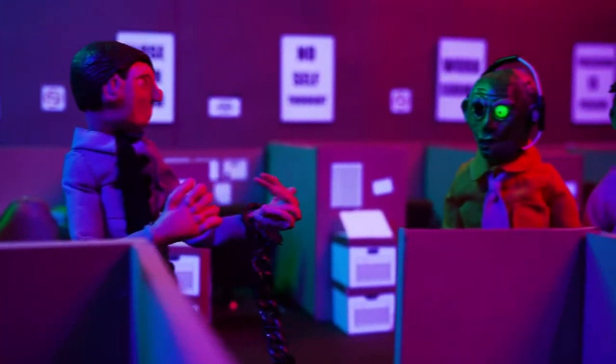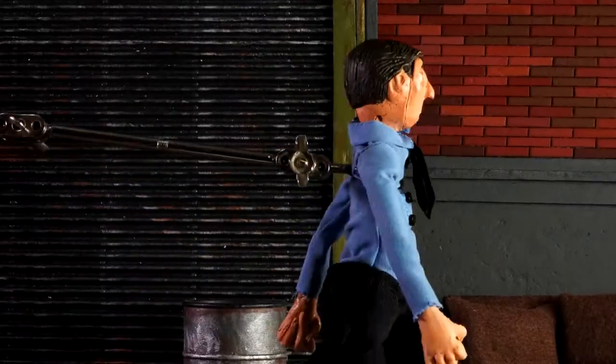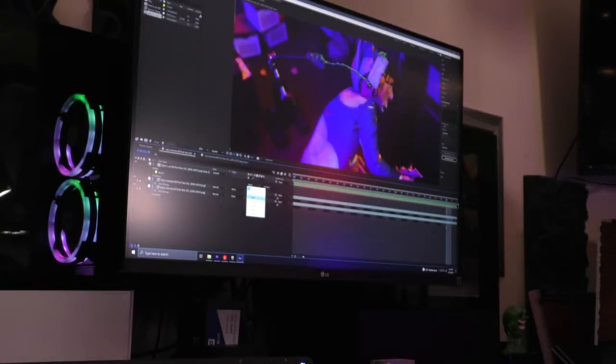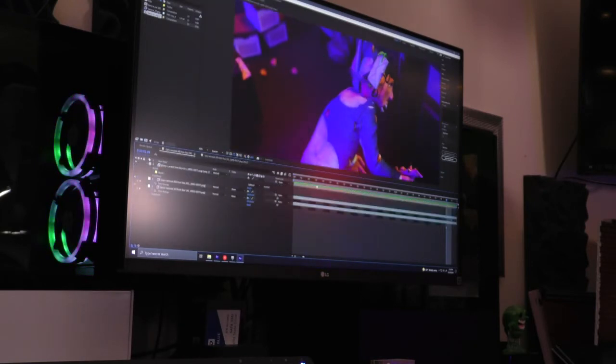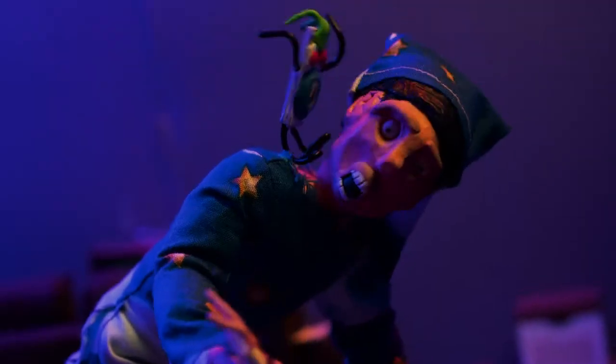Once puppets are animated, there's a process to remove the rigs. The rigs are gonna be the ball joint sockets or the metal armatures that are connected to the back or the front or the side of the puppets. I use After Effects to remove all of the rigs. You just make a layer and another layer, then you overlay the image of the puppet with the rig, and you're able to just remove by highlighting around the rig. It will show the animation as it should look.